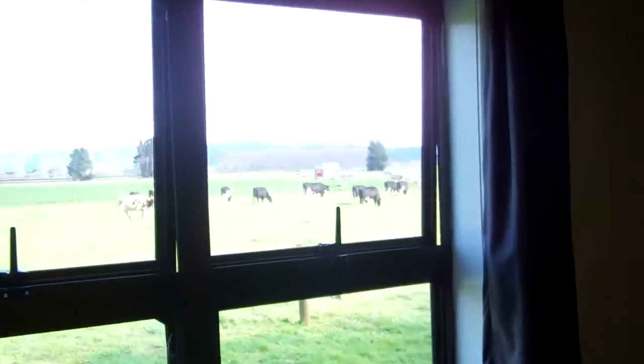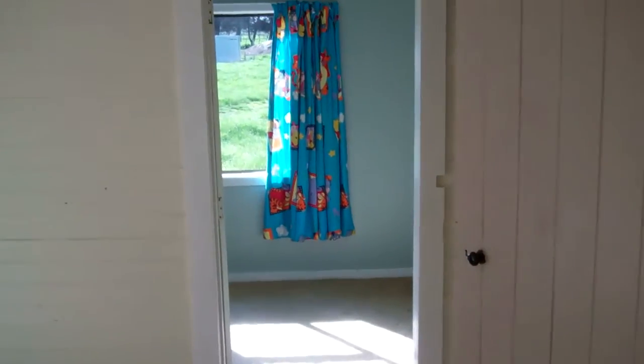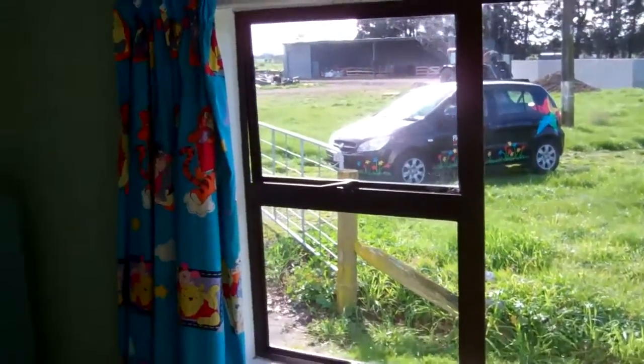The first bedroom has a built-in wardrobe. It's full of morning sun.